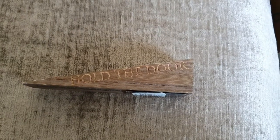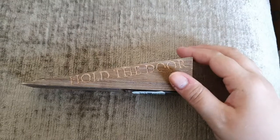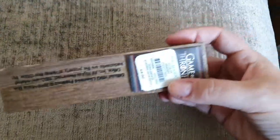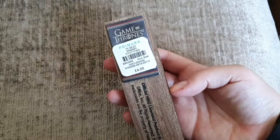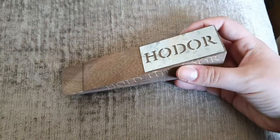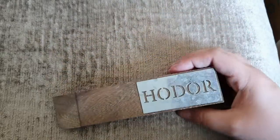Primark are really jumping on the Game of Thrones bandwagon and I'm all for it. We've got this doorstop — it says 'Hold the Door.' It's super light, ridiculously light, and it was £4. We don't really use doorstoppers so I kind of don't know where we're going to put it — I might use it in the den — but it's just awesome.